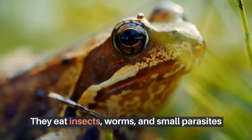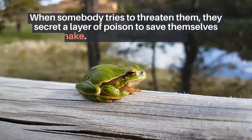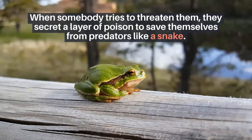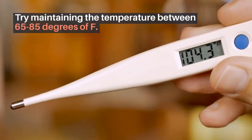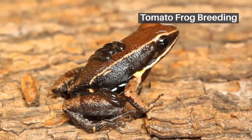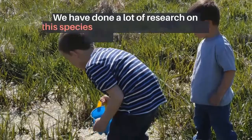They eat insects, worms, and small parasites. When someone tries to threaten them, they secrete a layer of poison to save themselves from predators like snakes. Try maintaining the temperature between 65 to 85 degrees Fahrenheit.